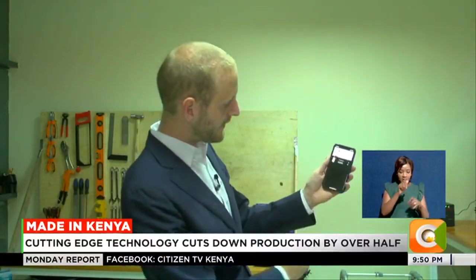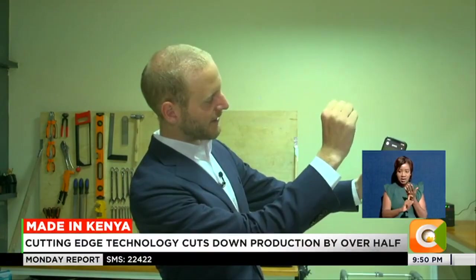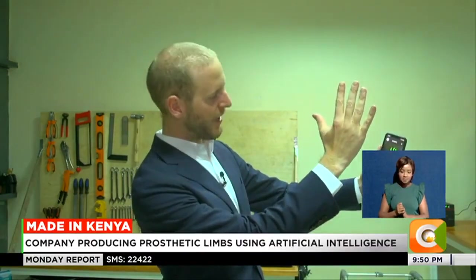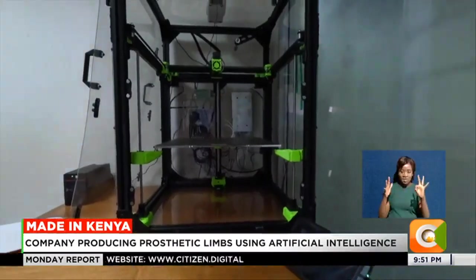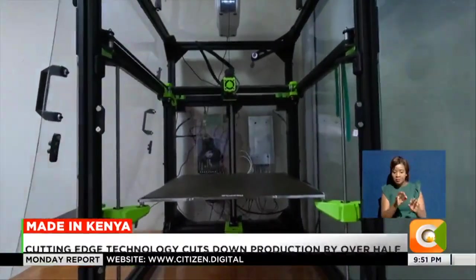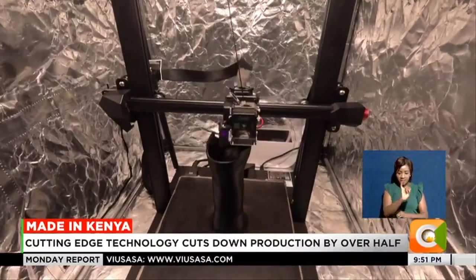So we open the application, I press scan, and here you can see it is detecting my arm. When I press play, it's like a video — I am starting to take a 3D scan of my hands. We will put the 3D model on the computer and add and remove some pressure areas. We create a 3D file, which we then feed into these machines.